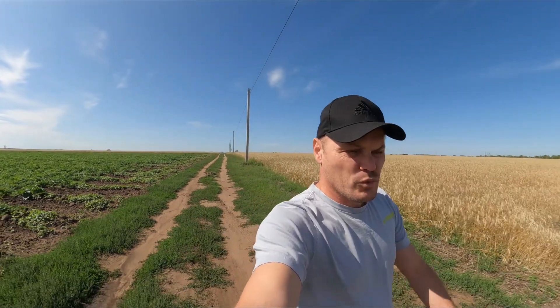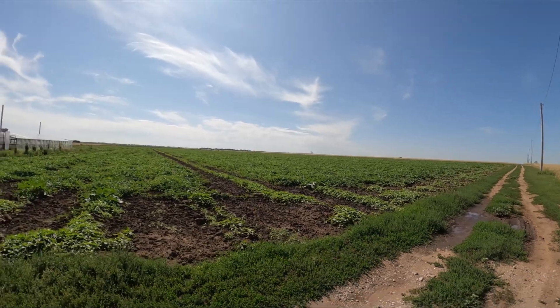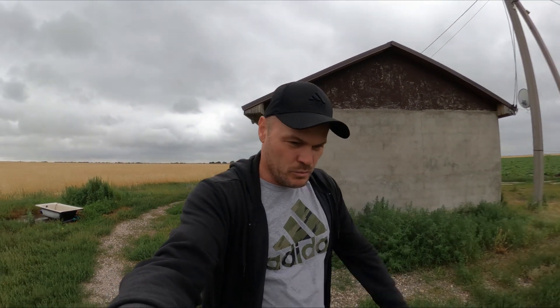Я вообще не думал, что в этом году плеть будет такая — единым ковром. Вижу по группе, что у многих арбуз завязался из-за того, что холодно и плеть очень маленькая. Ну а тут просто шикарно. Расскажите обязательно в комментариях, какая у вас обстановка по арбузу, какая цена. Всем пока.